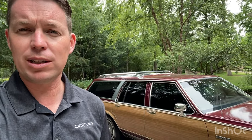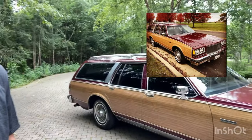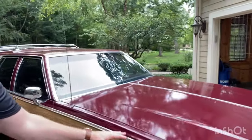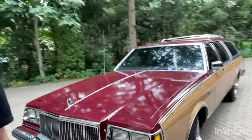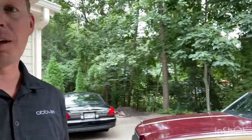I did quite a bit of work to it. Got it on the road after doing a mini restoration — some new wood paneling and a repaint. This car is really one of my favorite cars that I've owned. Probably one of the longest I've ever owned one of my own personal cars.